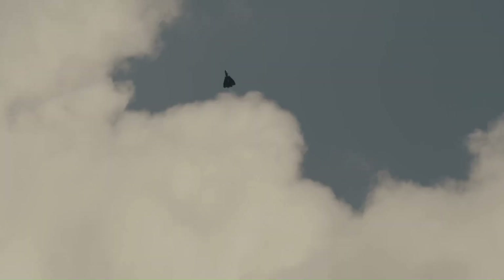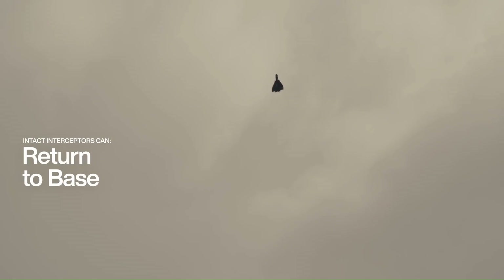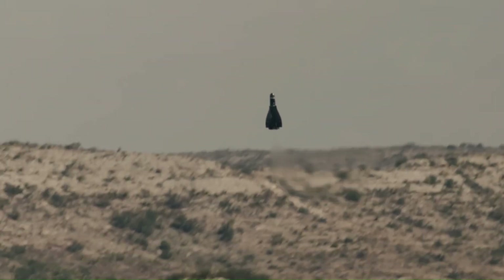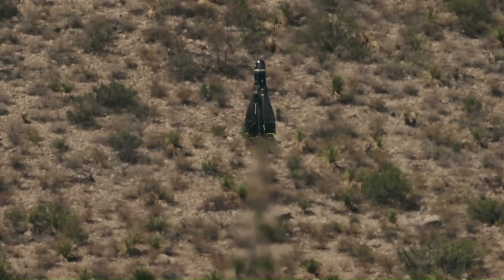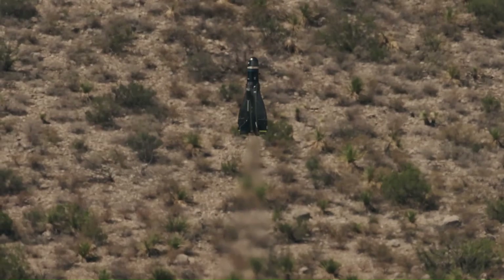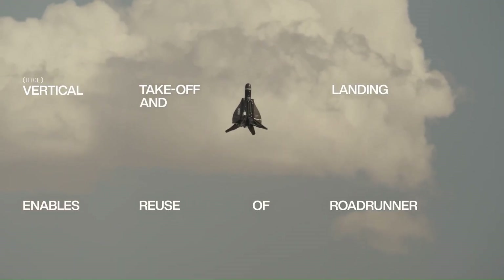The Roadrunner-M features a high explosive interceptor payload and is capable of destroying various aerial threats, from small drones to full-sized aircraft. It offers rapid response and recovery, with fast launch and interception times while enabling safe recovery for continued use.